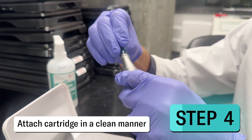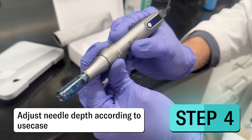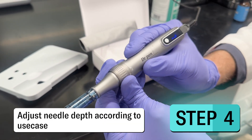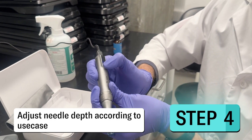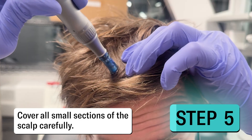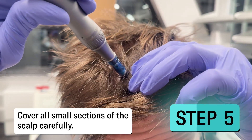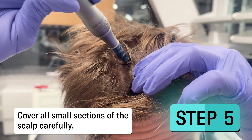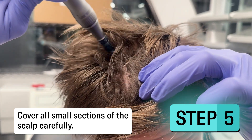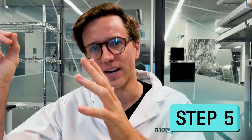Avoid serums like vitamin C or retinol during use. With clean hands or gloves, attach the cartridge or needle to the device without touching the actual needle. Adjust needle depth — typically 0.5 to 1 millimeter is a good position for somebody first starting out. You could potentially go a little bit longer, like a 1.5 millimeter needle. Once you start the microneedling, work in very small sections around the scalp, maintaining a grid-like pattern to ensure that you're hitting every single square centimeter of the scalp evenly. Stop as you start to see redness and a little bit of blood in that area, then move on to the next area.